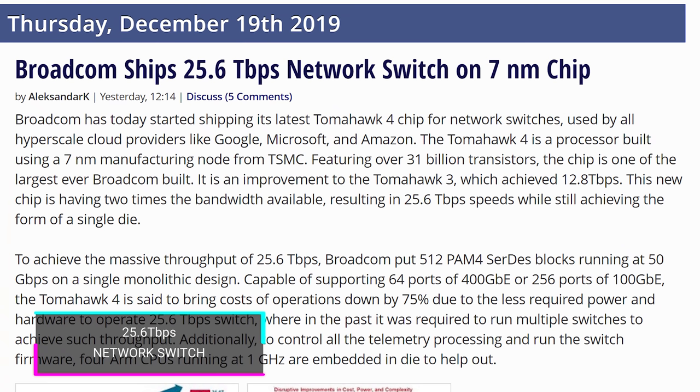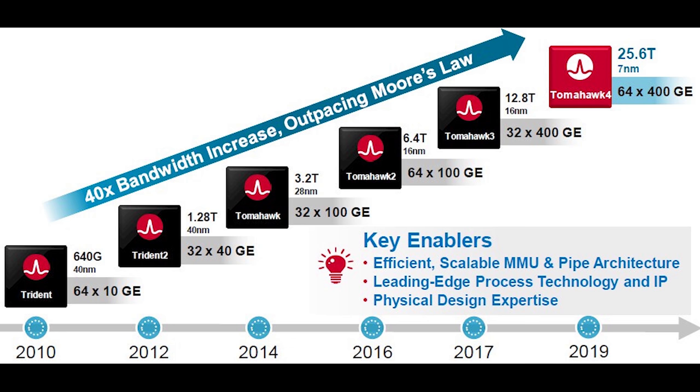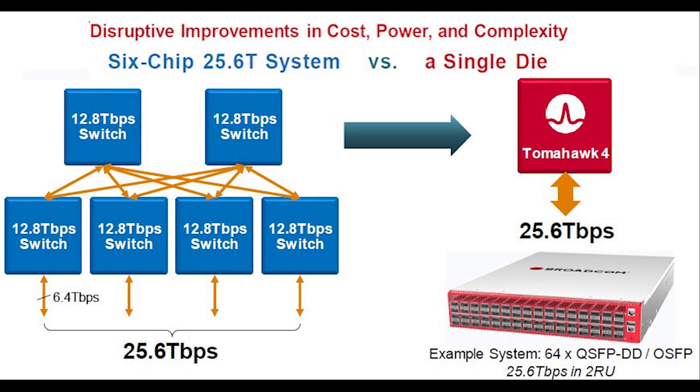But if you're already spending $20,000 to $30,000 on a Mac Pro, what's another $1,200 for eight terabytes? Speaking of expensive stuff, Broadcom's new network switch is probably fairly affordable — using a seven-nanometer architecture from TSMC, it achieves speeds of 25.6 terabits per second. That's double their previous Tomahawk III at 12.8 Tbps. This is Tomahawk IV, used in very enterprise solutions by companies like Google.